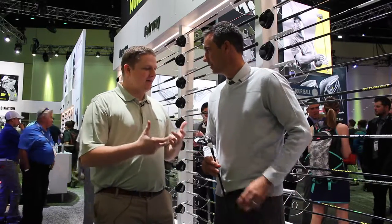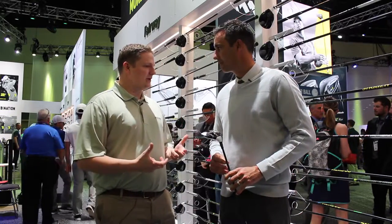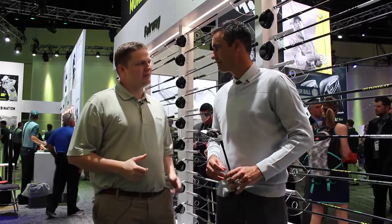Hi, this is Tyler from Second Spin Golf at the 2017 PGA Show. We're taking a look today at the new exciting M1 fairway wood from TaylorMade Golf with Brian Bazel. Tell us what you've done to expand upon the success of last year's M1 fairway and the new M1 for this year.